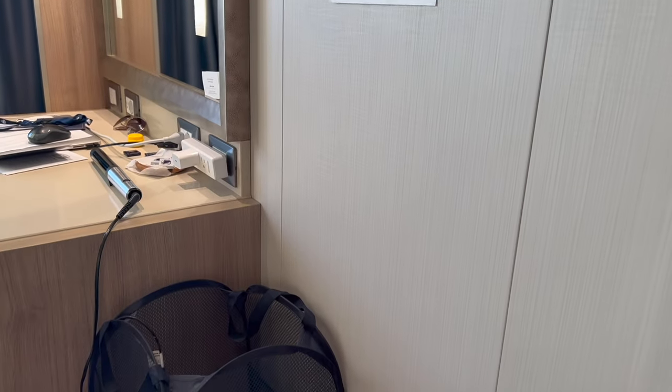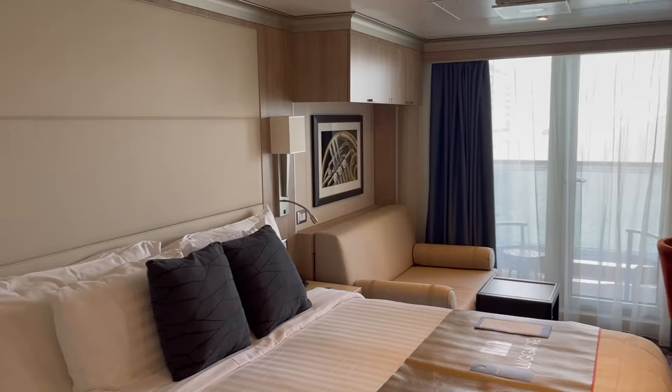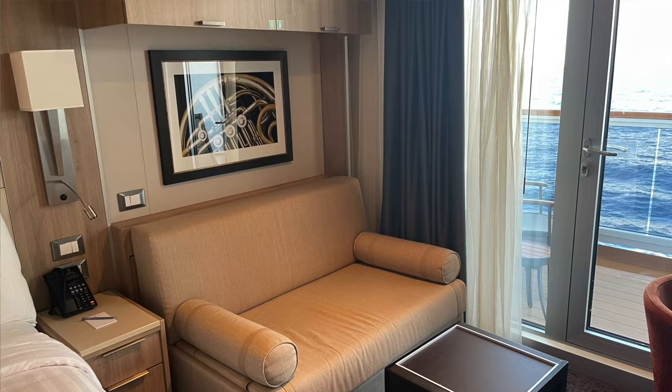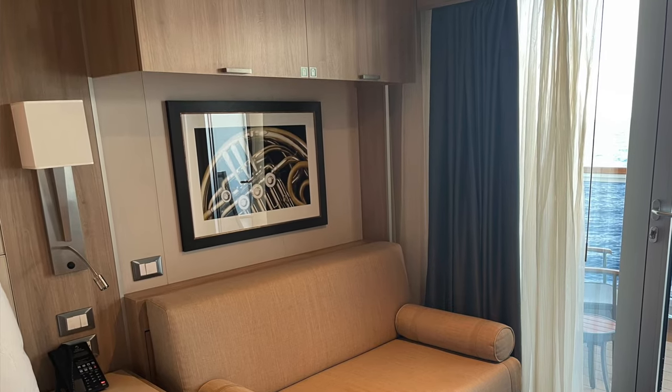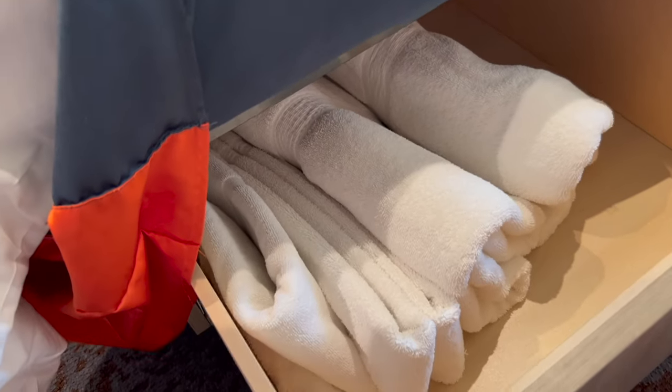Now for those secret storage spots. One is storage space above the couch — your life jackets are in there, so you may not want to move them, but on a long cruise you could talk to your cabin attendant about using that space. The real secret — which another passenger told me about — is under the bed towards the front: there are drawers. In ours I saw some towels, but if you need that storage space, you have it. The bed is also high enough to slide your luggage right underneath.